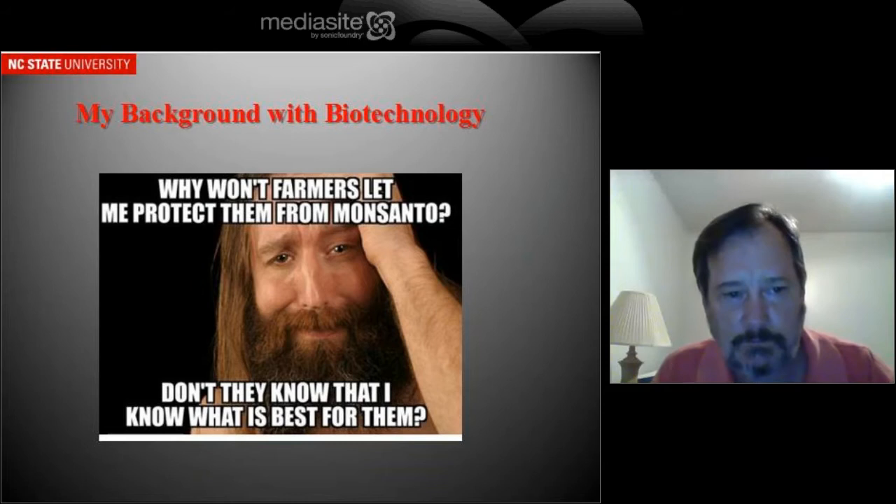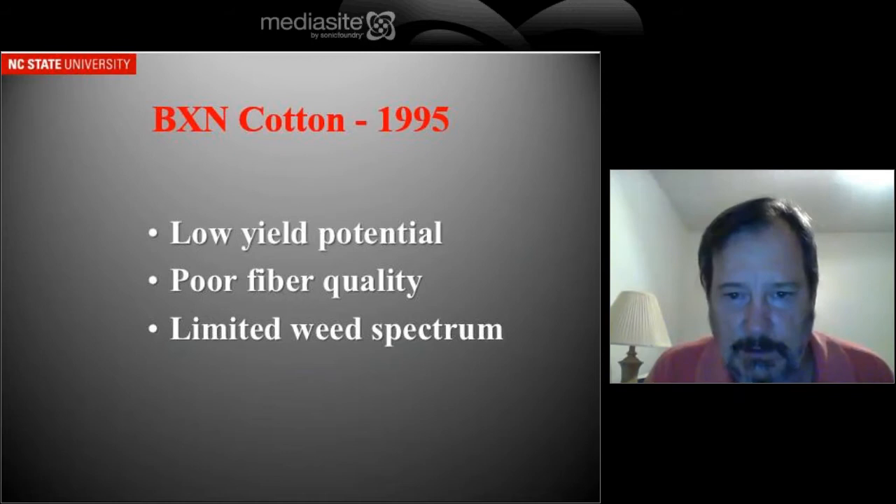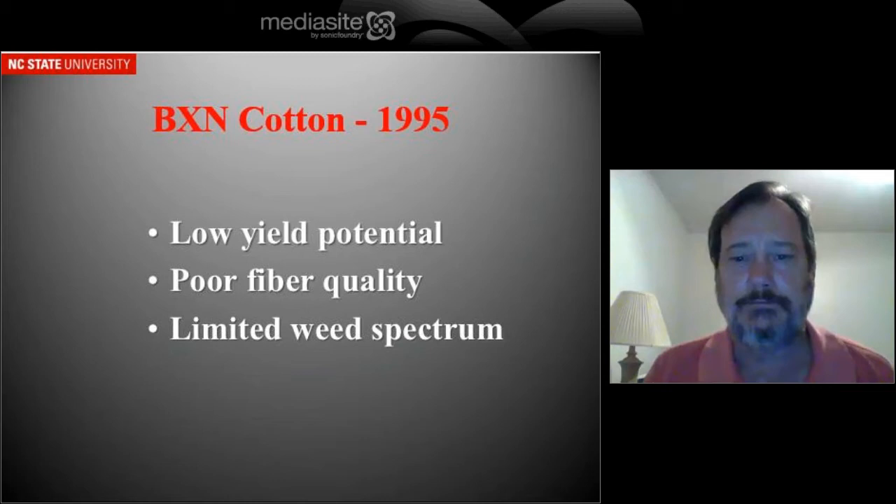The first product that we actually encountered, the first biotechnology product in cotton, was BXN cotton. And that suffered from low yield potential and poor fiber quality. But those could have been overcome with new varieties.